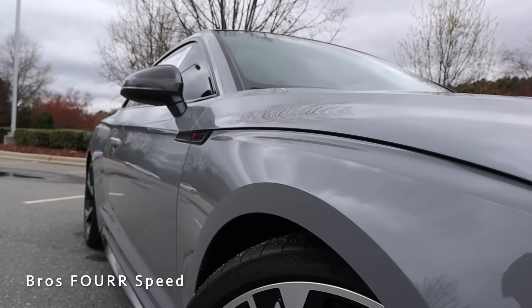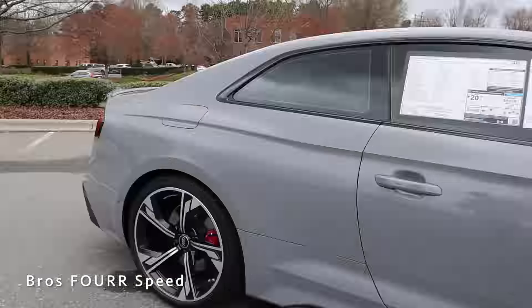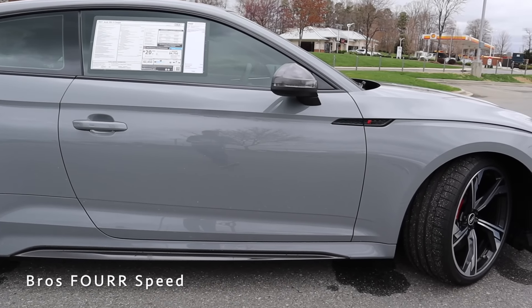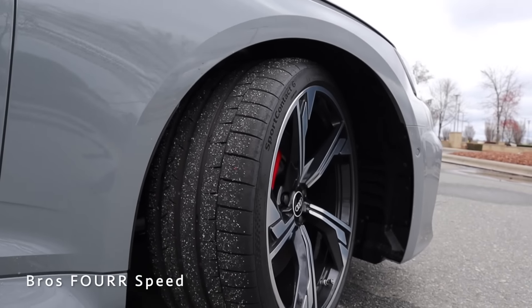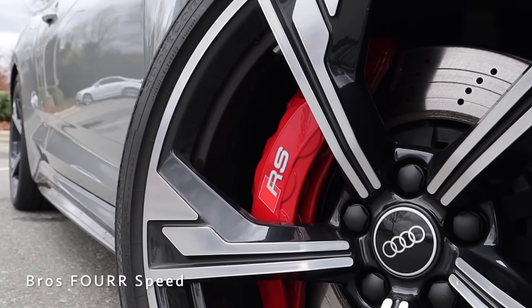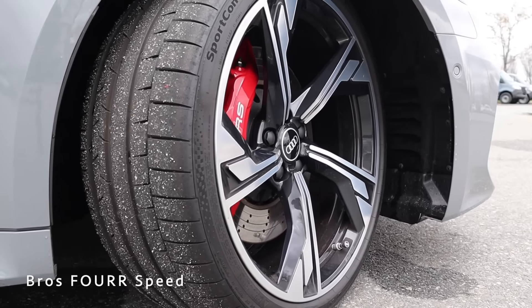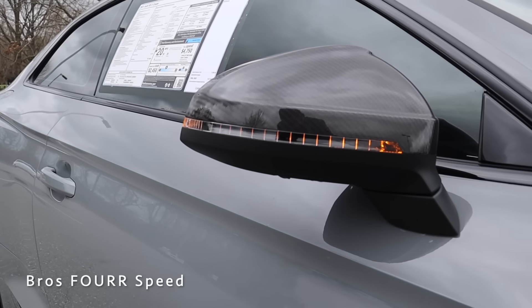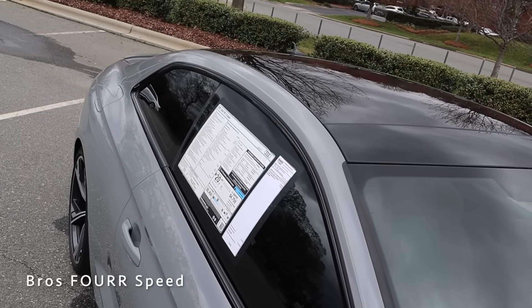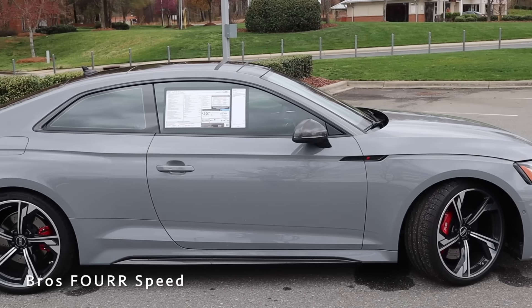That sharp line goes all the way through the doors and into the rear fender arches, giving the rear end a wider appearance. There's more body molding and carbon fiber trim on the lower doors, a blacked-out RS5 logo in the front fenders, and two-toned 20-inch wheels finished in machine silver and gloss black, wrapped in Continental Sport Contact 6 tires. The RS5 also features body-color door handles and carbon fiber mirror caps with an integrated LED turn signal.